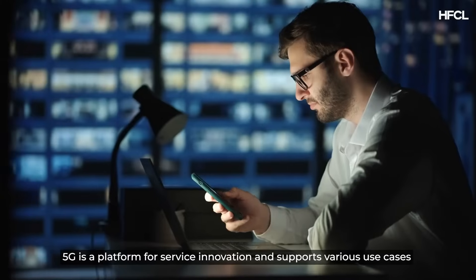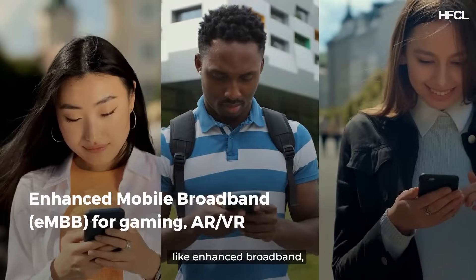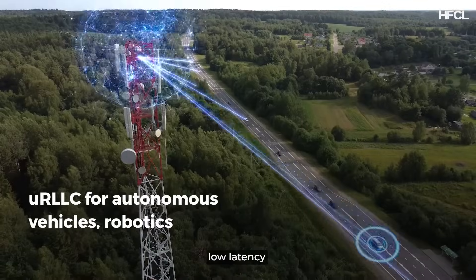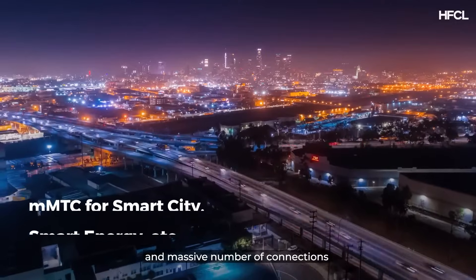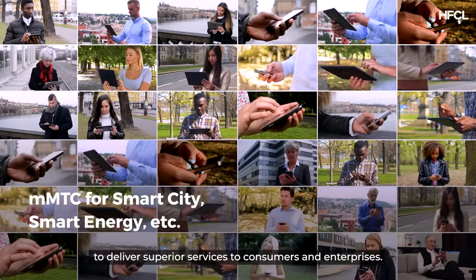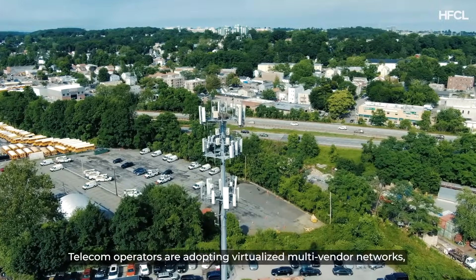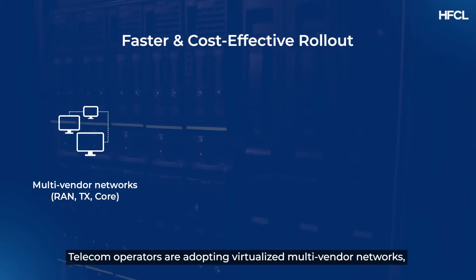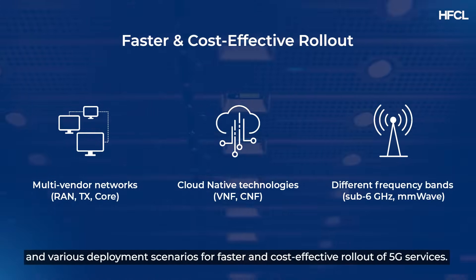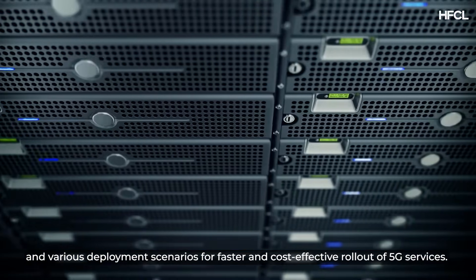5G is a platform for service innovation and supports various use cases like enhanced broadband, low latency, and massive number of connections to deliver superior services to consumers and enterprises. Telecom operators are adopting virtualized multi-vendor networks, cloud-native technologies, different frequency bands and various deployment scenarios for faster and cost-effective rollout of 5G services.